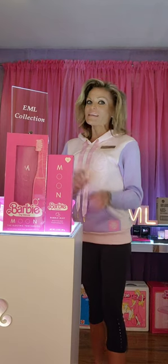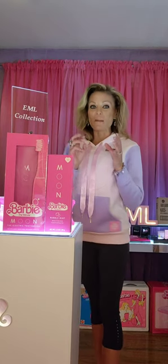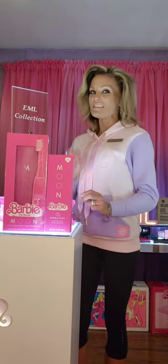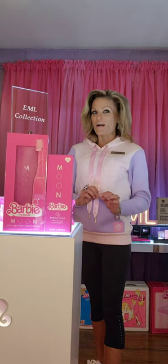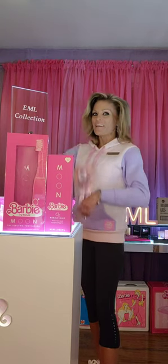Now the bad news is it's sold out, but they have a waiting list so you can get on the list. When it becomes available, they will contact you that it's in stock. So check it out, you guys — go to www.moonoralbeauty.com and get on the list so you can add it to your Barbie collection.